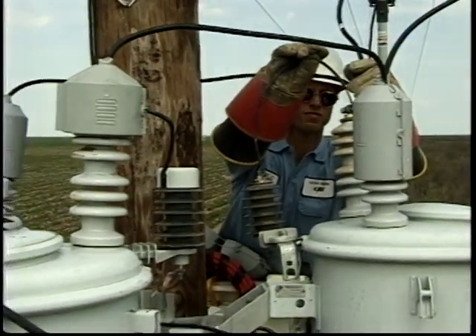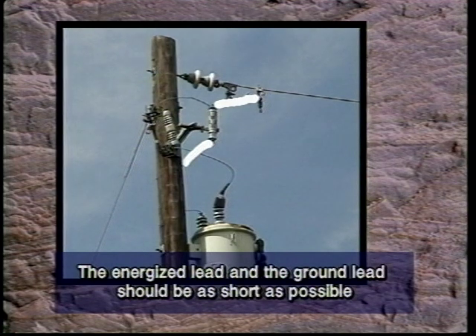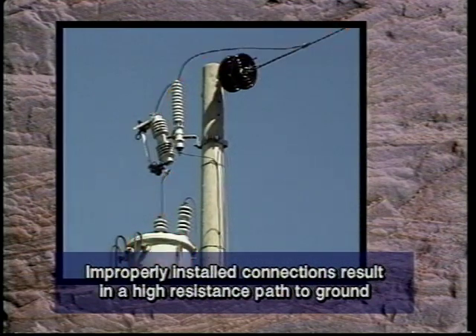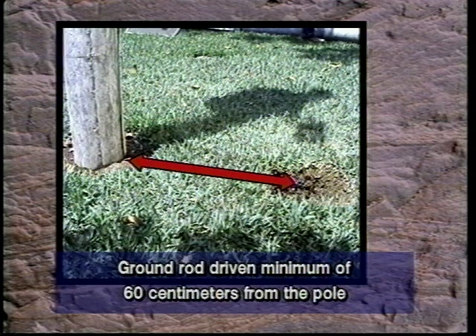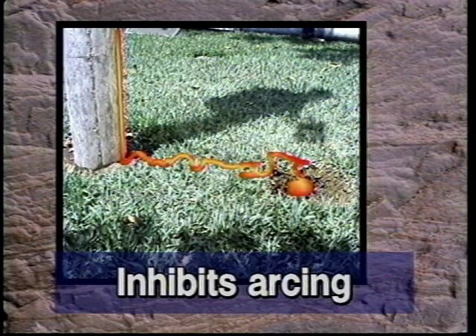During the installation of a surge arrester, there are three considerations which should be observed in order to ensure that the arrester will operate as designed. The energized lead and the ground lead should be as short as possible. This provides more safety while working on the line and will minimize damage to equipment if the arrester should fail. All connections should be properly installed to provide the lowest possible resistance under high fault conditions. Improperly installed connections result in a high resistance path to ground, causing the current to seek a different path, possibly through the component the arrester is installed to protect. A minimum of one driven ground rod should be installed at an arrester location. The ground rod should be driven a minimum of 60 centimeters from the pole, with the top of the rod 30 centimeters below the surface. This inhibits arcing between the butt of the pole and the ground rod during high fault conditions.